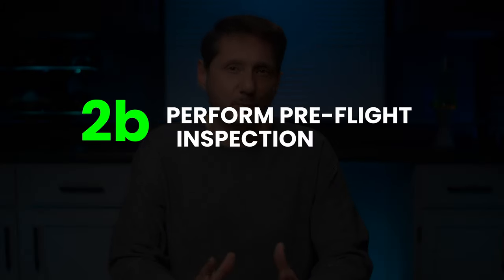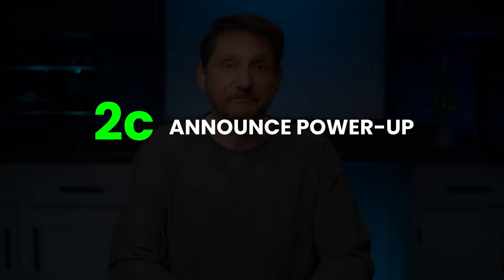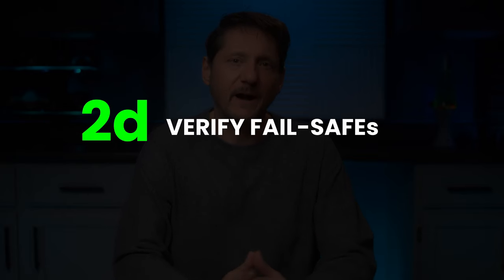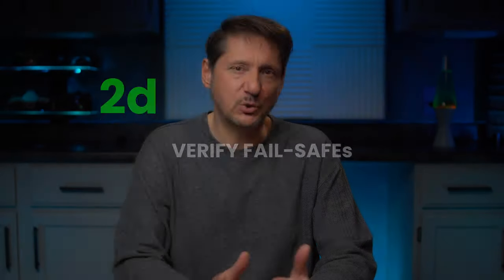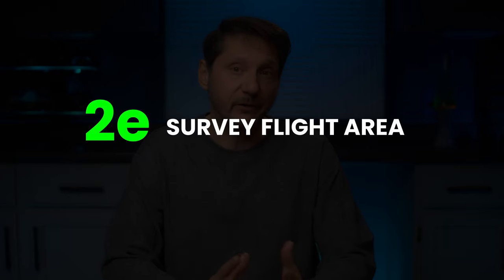B: perform a pre-flight inspection to ensure the aircraft is operating properly and not damaged. C: announce when powering on the aircraft — yeah, that's an odd one. D: verify the fail-safe condition. In most situations this means setting the return-to-home parameters or knowing how to shut the motors off in case of an emergency. E: do a visual survey of the flight area. This is typically to identify obstacles, people, and even an alternative landing area in case you need to make an emergency landing.